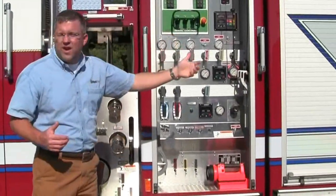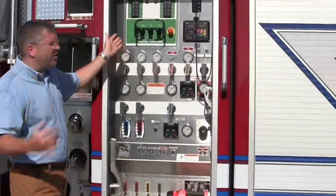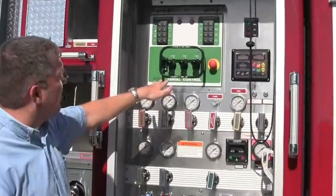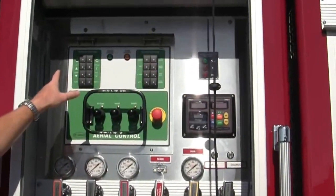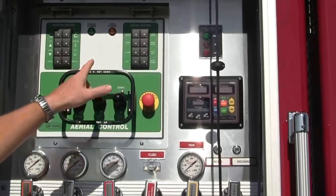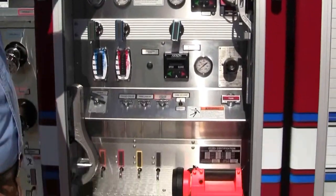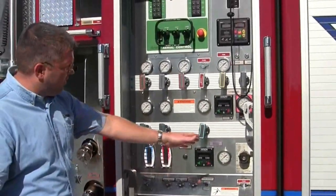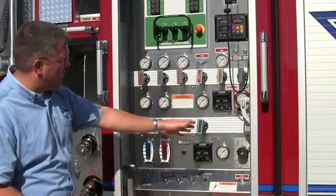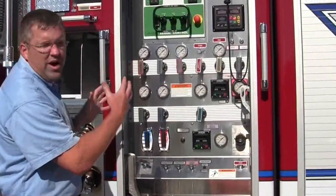It's also giving you more compartmentation. This is the aerial control package — this is new technology. It's showing you the monitor control as well as the system control, and then the controls for a base operator for the ladder. This also has the Akron foam inductor set up here so you can use the foam capabilities, so the pump operator has everything he needs right here.